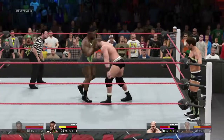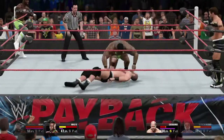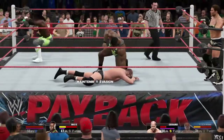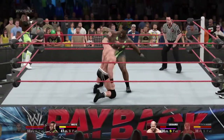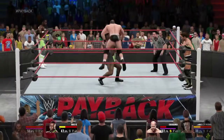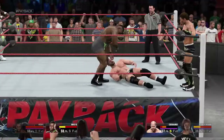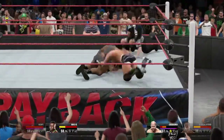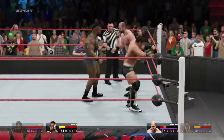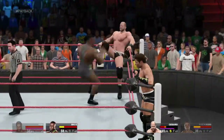Unloading with the right hand. That should do it right there. Cesaro reversing it — incredible. This could be big. And will this be it? I like what I'm seeing here from Cesaro. Great reversal.